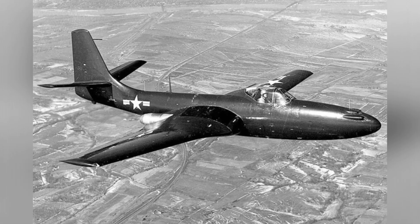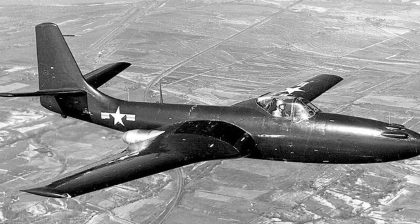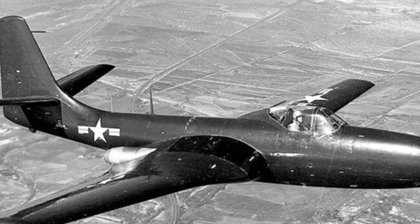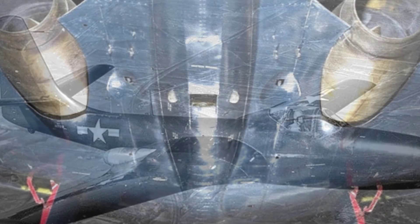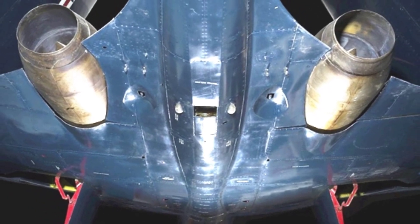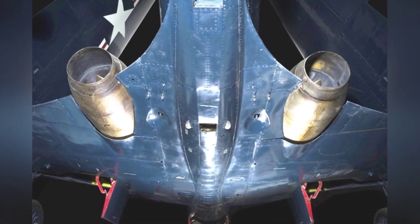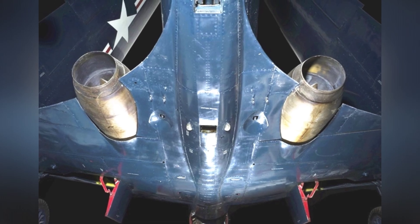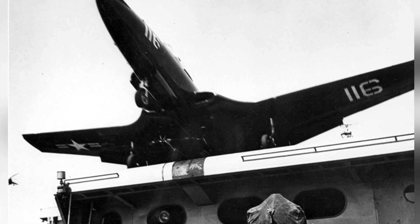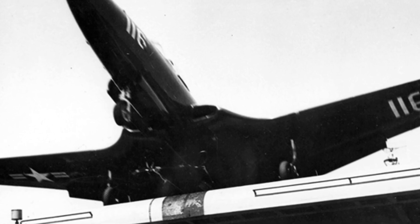Frontline combat demonstrated that this firepower was insufficient, as fighters generally use 20mm cannons, and carrier-based aircraft also needed to have a certain bomb-carrying capability for multiple missions. The first prototype made its maiden flight in January 1945, but due to insufficient engine preparation, it initially flew with only one engine. The overall test results were satisfactory, with the aircraft reaching a maximum speed of 805 km per hour. The Navy signed a contract for 100 fighter aircraft in March, by which time the aircraft had been renamed the FD-1, though this contract later underwent some changes due to the end of the war.